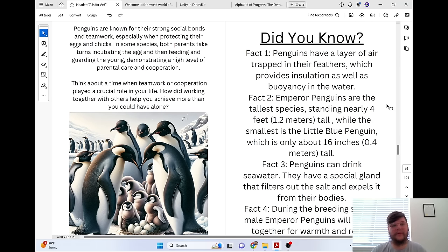Penguins are known for their strong social bonds and teamwork, especially when protecting their eggs and chicks. In some species, both parents take turns incubating the egg and then feeding and guarding the young, demonstrating a high level of parental care and cooperation.